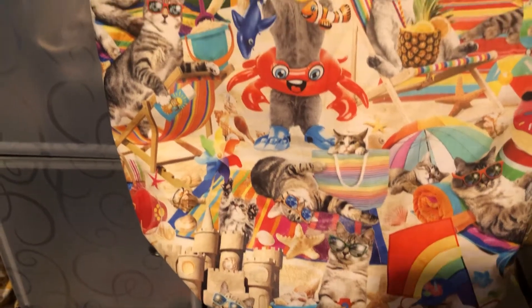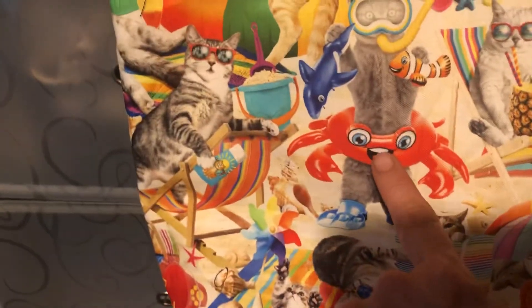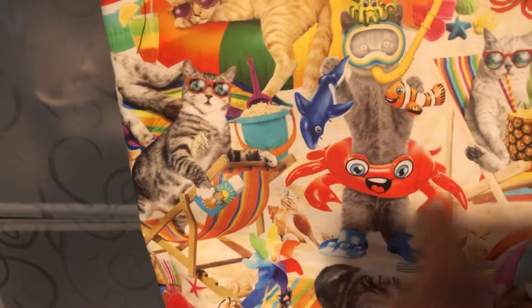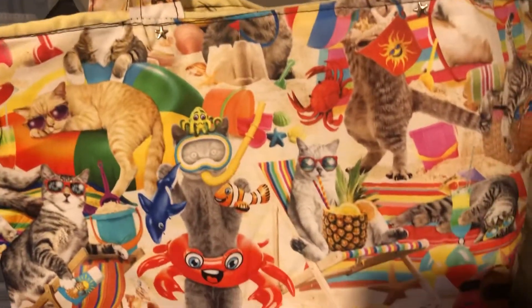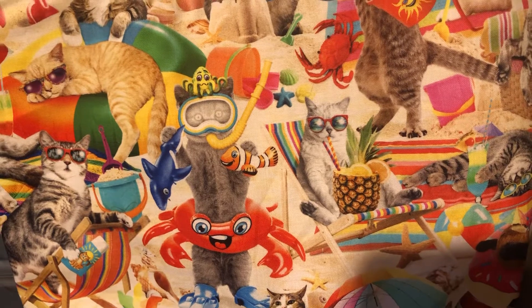Look at those kitty cats — they're all over the place. There's one with a little crab right there. It looks like Finding Nemo. Isn't that adorable? There's one sucking on a pineapple orange juice cocktail.